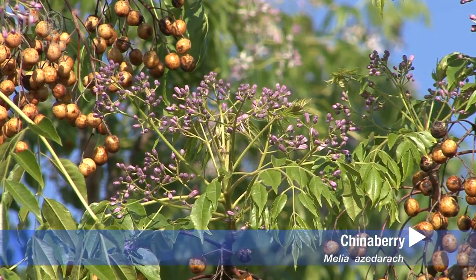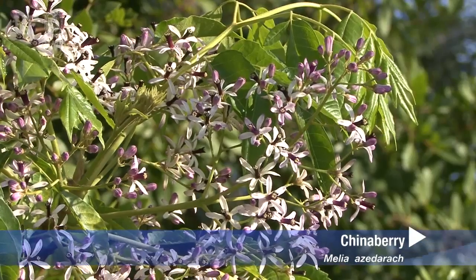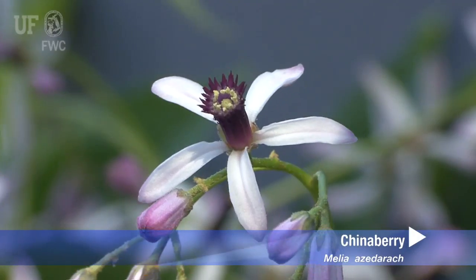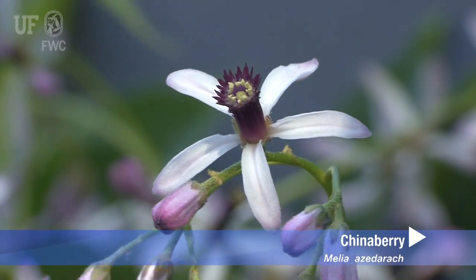Chinaberry flowers in the spring, and the flowers are small but showy and fragrant. Panicles arise from the leaf axils, and the flowers have five lilac petals with stalks of stamens united into a dark purple tube.